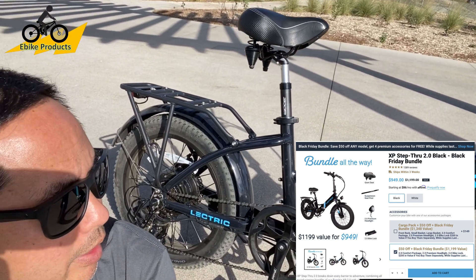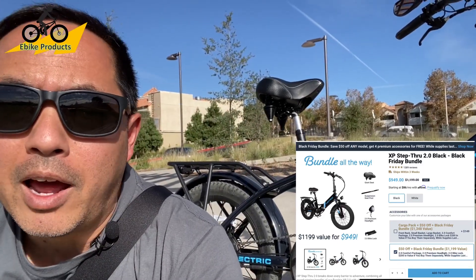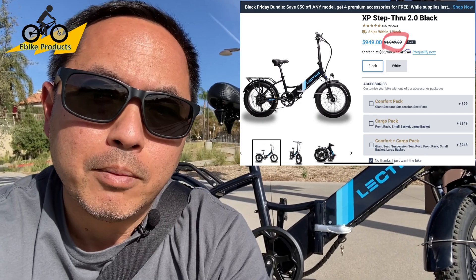It also comes with an upgraded headlight, and you also get a lock so you don't have to pick up an extra one. So $949 is what you're going to be getting. I noticed if you look on their website, it looks like the price could be $1,049 after the sale is over. Even though it was selling at $999 before the Black Friday deal, it looks like they dropped it $50 from there, but it may actually be going up to $1,049 after Black Friday.